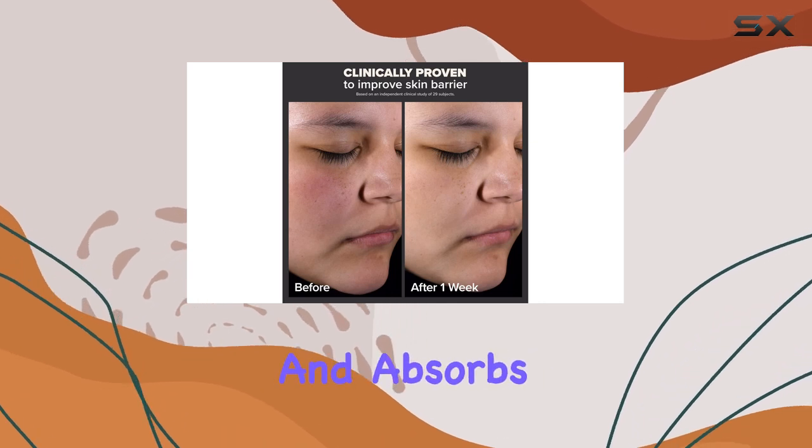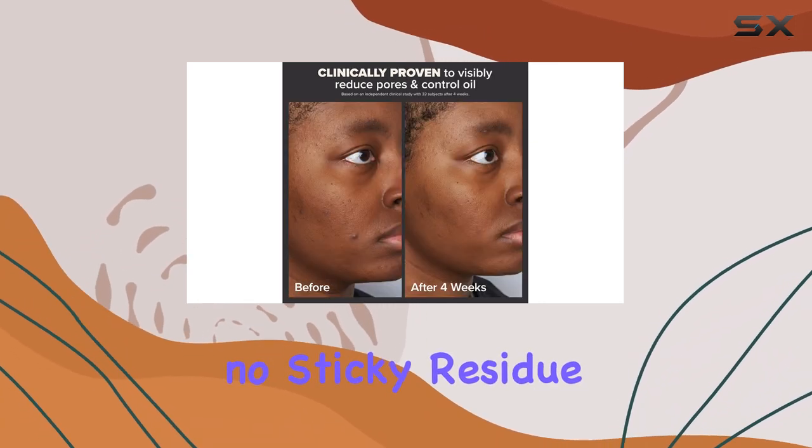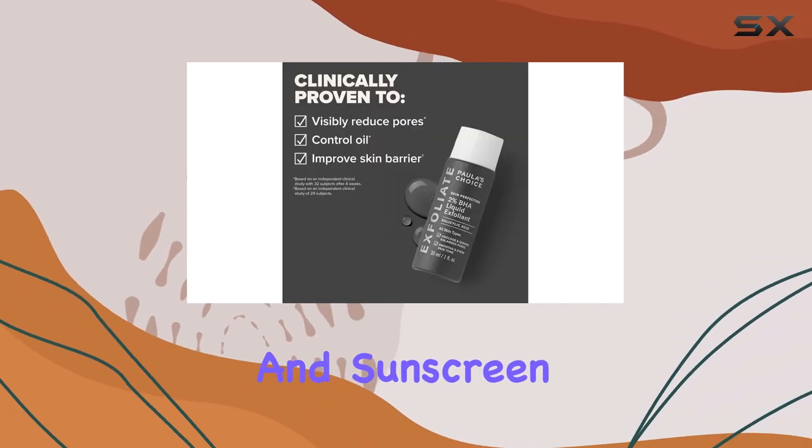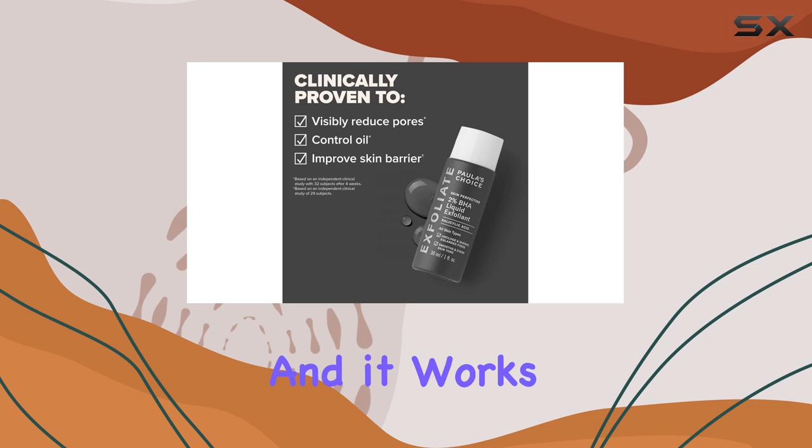The liquid is lightweight and absorbs quickly, leaving no sticky residue behind. I often layer it under my moisturizer and sunscreen during the day, and it works beautifully.